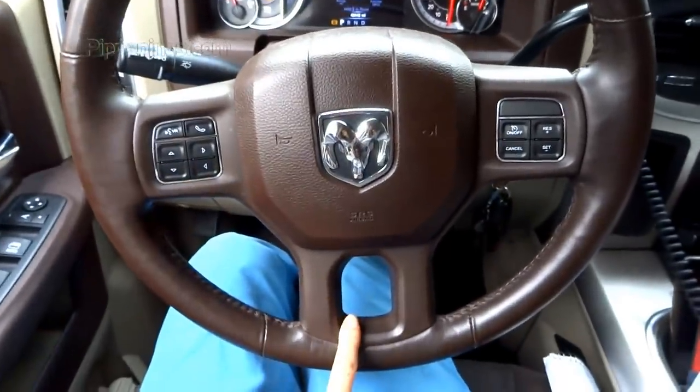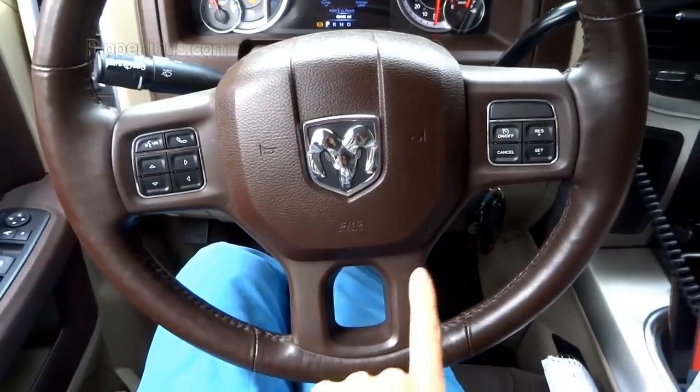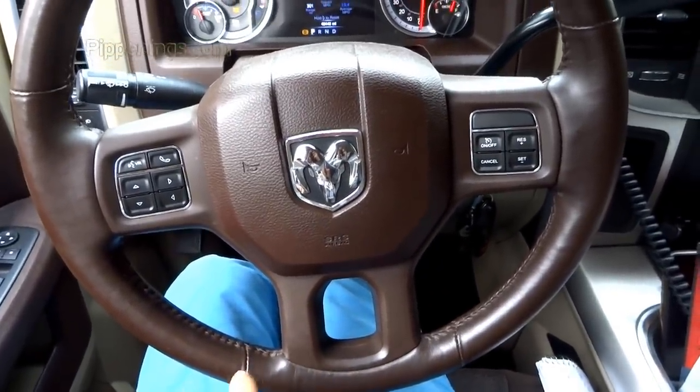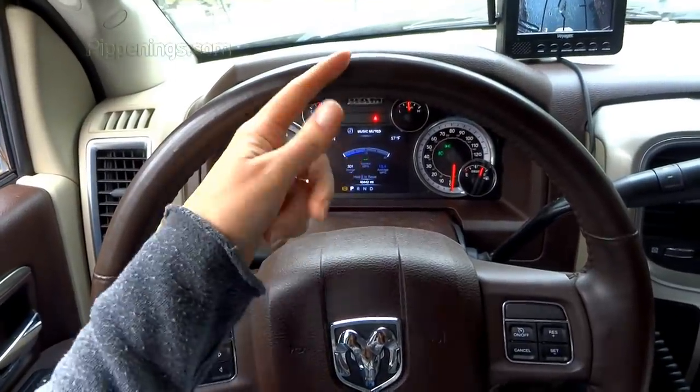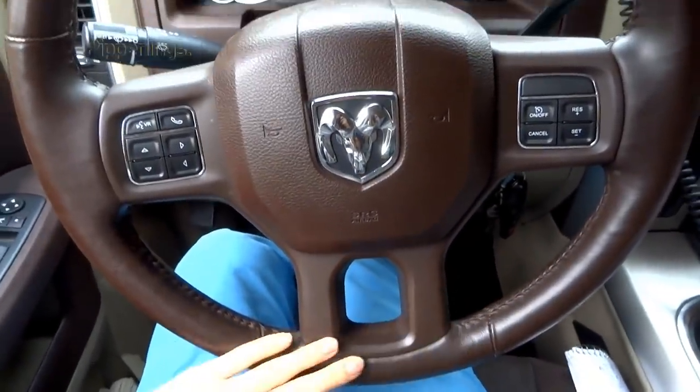Quick lesson on backing up: if you want the back of the trailer to go right, move the bottom of the steering wheel to the right; to go left, move it to the left. I always navigate from the back of the trailer. After you get that down, you just have to practice and learn the response time of your trailer — that's really what makes backing up hard. Sometimes you have to turn the wheel even before you want the back of the trailer to turn.